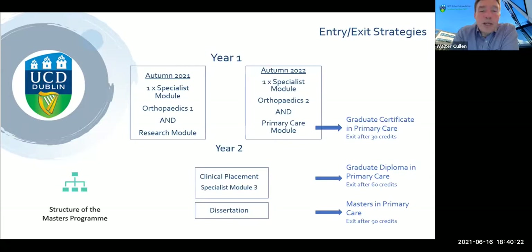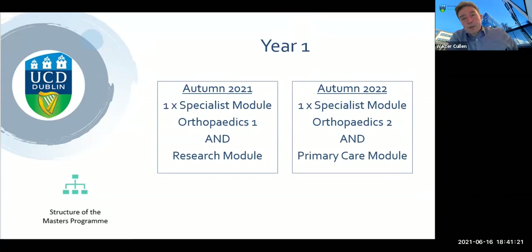This is the general structure of the program — it spans two academic years. Our first cohort completed the first semester with a specialist module in Orthopaedics One and a research module. In semester two they had Orthopaedics Two and a primary care module, adding up to 30 credits. If you decide to exit at this point, you can graduate with a Graduate Certificate in Primary Care MSK. If you decide to do the second year, that involves a clinical placement worth a further 30 credits and then a dissertation, bringing you up to 90 credits for the master's.